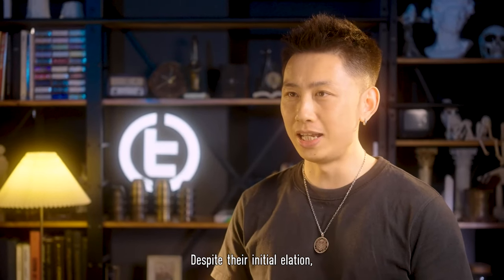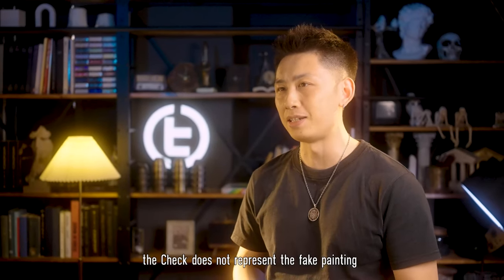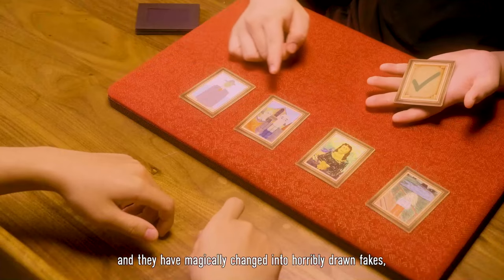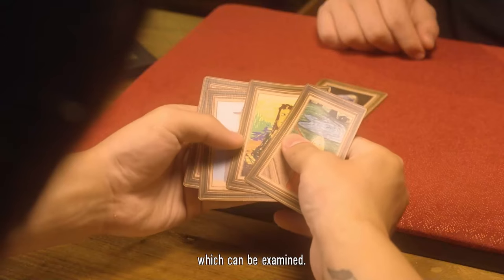Despite their initial elation, the magician explains that unfortunately the check does not represent the fake painting — it indicates the only real one. In a hilarious twist, the other paintings are now flipped back over and have magically changed into horribly drawn fakes, which can be examined.